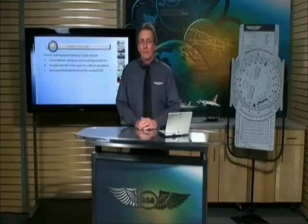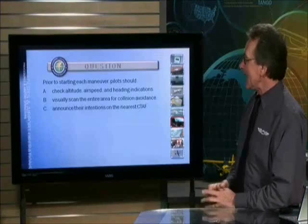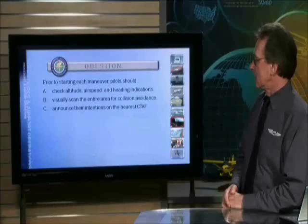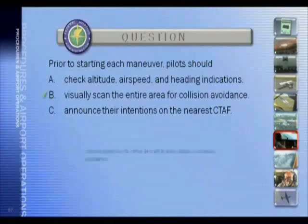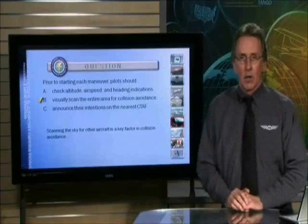Welcome back. Let's cover a couple of questions on collision avoidance. Prior to starting each maneuver, pilots should visually scan the entire area for collision avoidance. Scanning the sky for other aircraft is a key factor in collision avoidance.